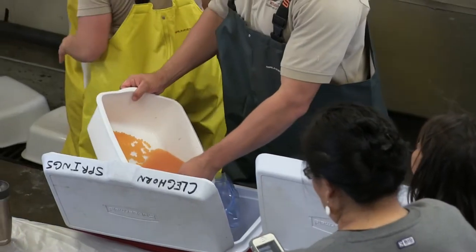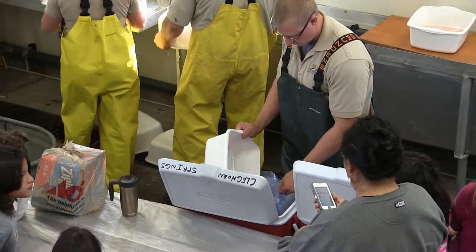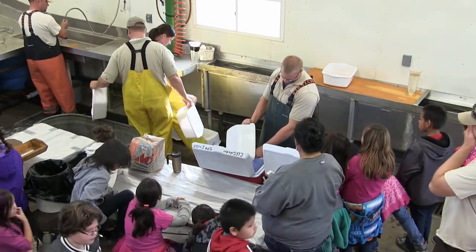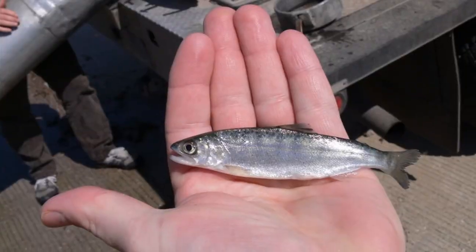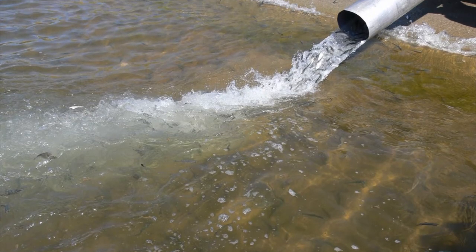These eggs go back to one of our two cold water hatcheries — either Claghorn Springs Fish Hatchery in Rapid City or McNenny State Fish Hatchery near Spearfish, South Dakota. We hold those and then stock them back into Lake Oahe either in April and May of the following spring, or hold them a little longer, get them to a larger size, and stock them in late October or November.